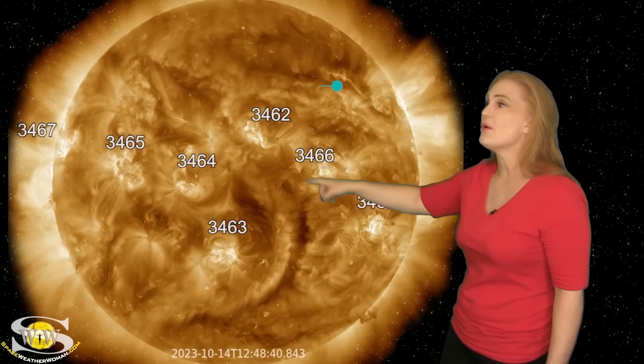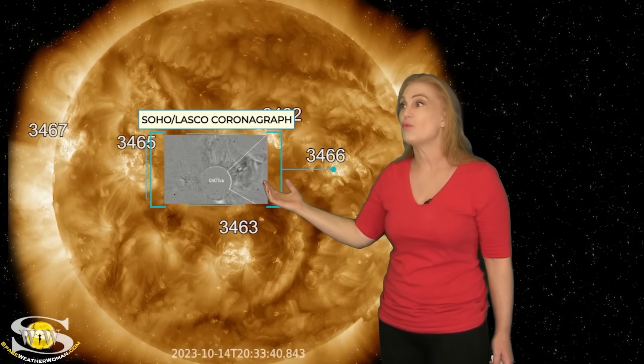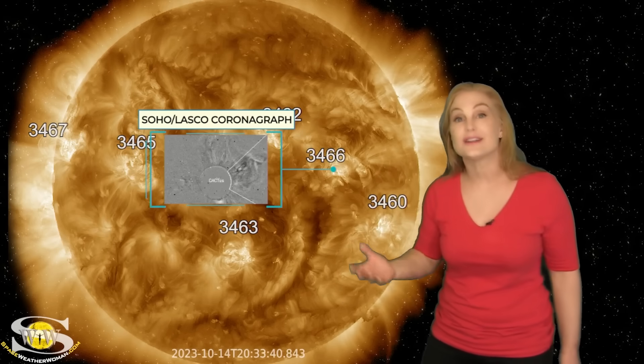Take a look here now at Region 3466. You can see yet another solar storm being launched. This solar storm is going mainly west of Earth, but it also has a slightly Earth-directed component. We'll talk more about these solar storms in a minute, but we're not done.